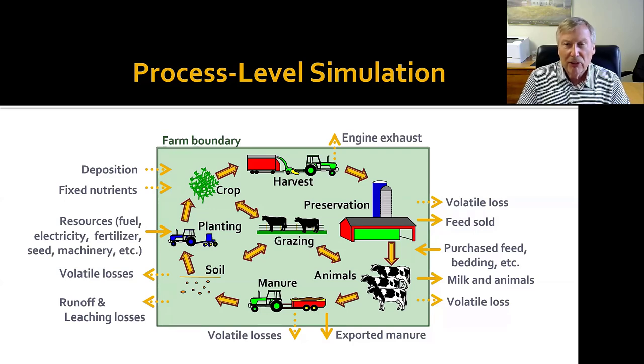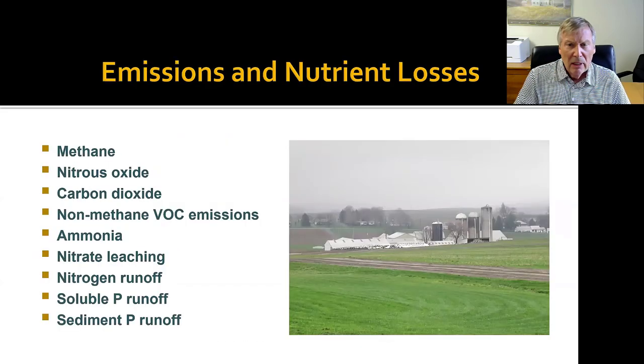We're keeping track of the various emissions and the flow of nutrients throughout the system. We're predicting what the cows are going to excrete based upon how they're being fed, and tracking those nutrients back to the cropland, predicting the various losses that are going to occur. We're also keeping track of the major resources — fuel, electricity, fertilizer, machinery — anything coming in to produce the feeds and animals on the farm. The model predicts methane, nitrous oxide, and carbon dioxide; non-methane VOC emissions; ammonia; nitrate leaching; and runoff of nitrogen and phosphorus in both soluble and sediment forms.